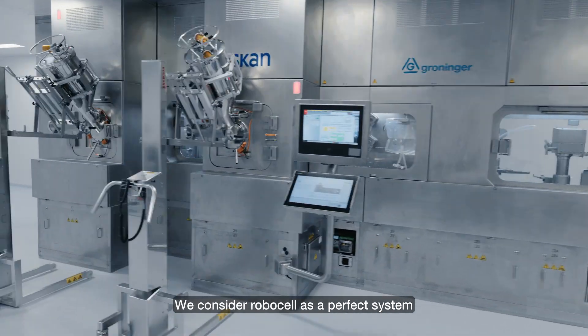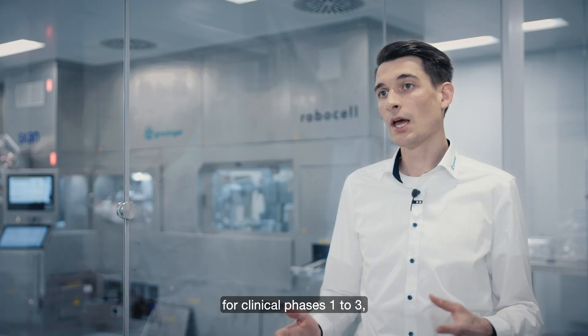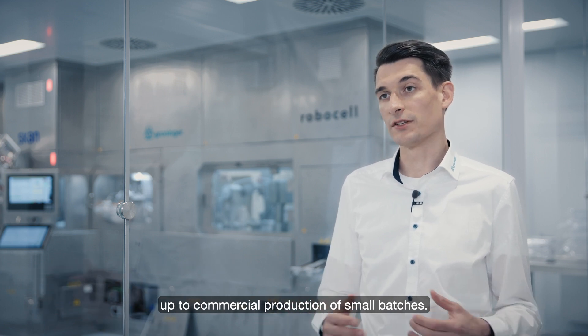We consider RoboCell as a perfect system for clinical phases one, two, and three, up to commercial production of small batches.